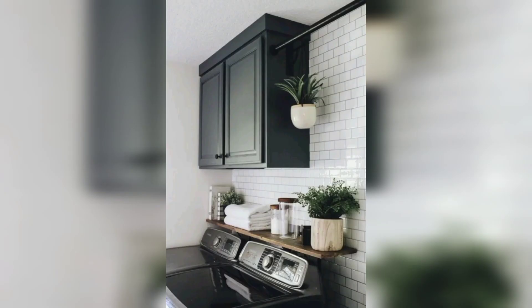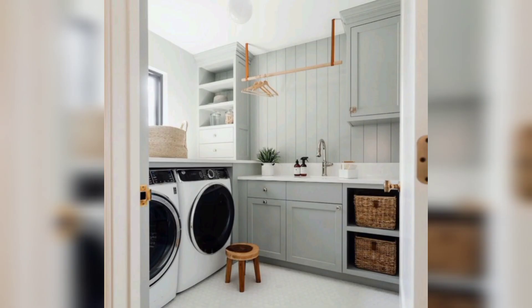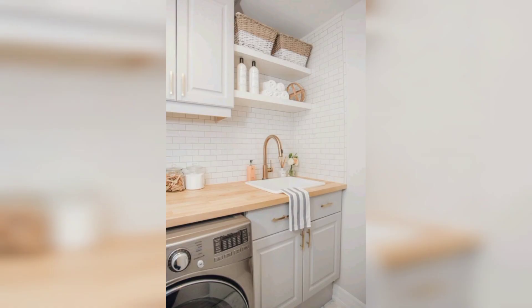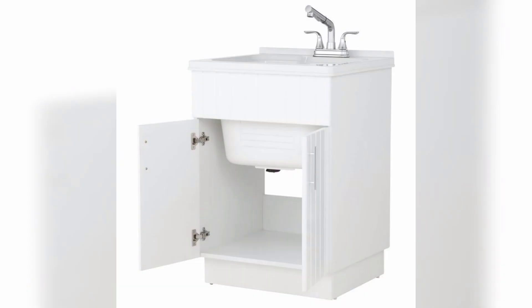By decluttering, utilizing vertical space, grouping items, opting for stackable containers, incorporating door storage solutions, and installing pull-out shelves or drawers, you can transform your laundry room into a well-organized space. Remember to label your storage containers and regularly maintain the organization to ensure everything stays in its place. With these smart strategies, doing laundry will become a more efficient and enjoyable task in your small laundry room.